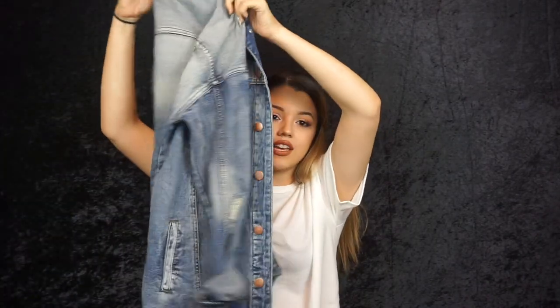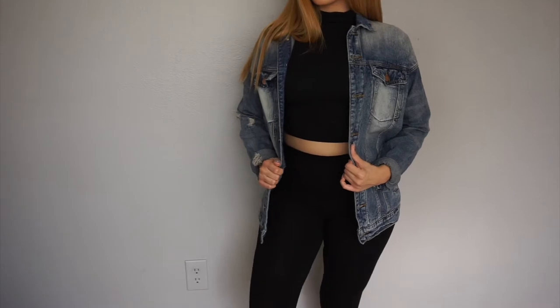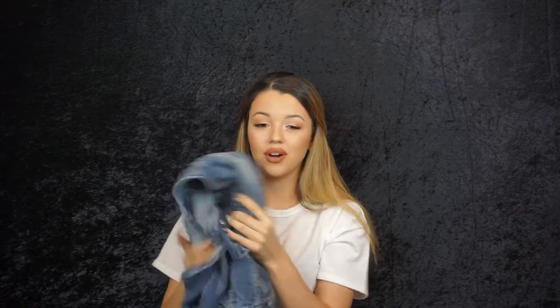Now showing the stuff from Forever 21. The first item is this super cute oversized denim jacket. I love this jacket — when I wear it I feel so badass. I'd wear it with a tight short dress, or even jeans and a nice shirt underneath. But I prefer wearing oversized jackets like this with a short dress or a two-piece set underneath. I think I got this for around 30 bucks and the material feels really good.